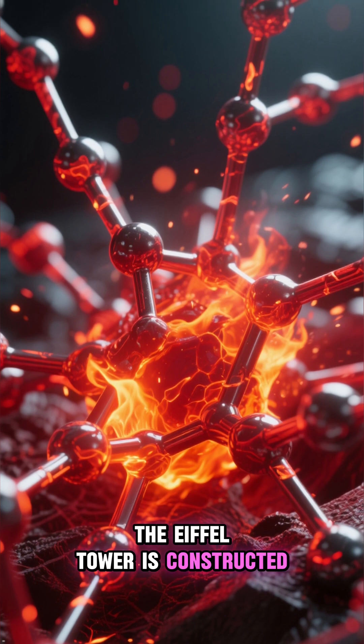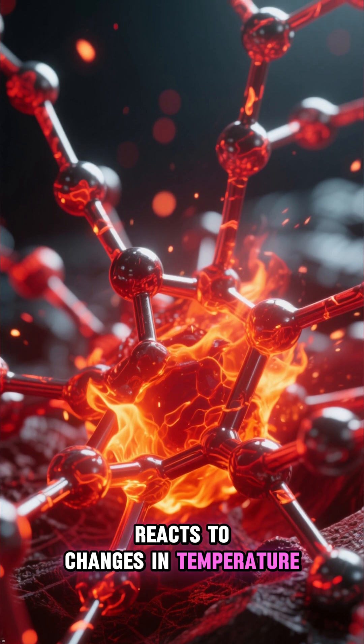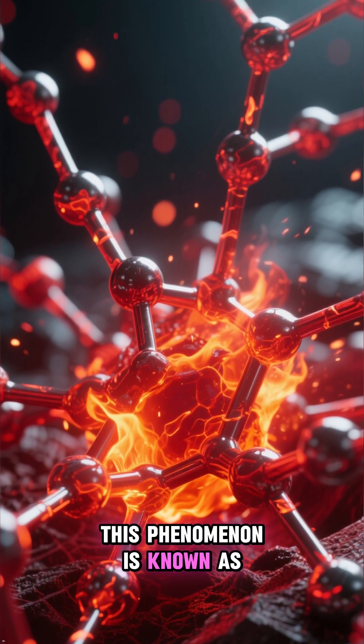The Eiffel Tower is constructed from a special type of iron, which, like most materials, reacts to changes in temperature. This phenomenon is known as thermal expansion.